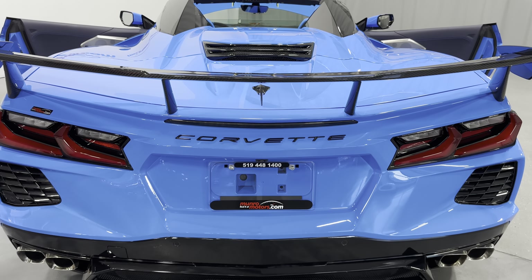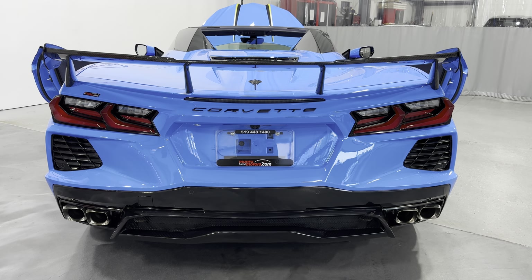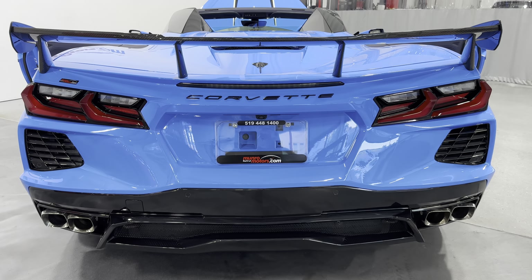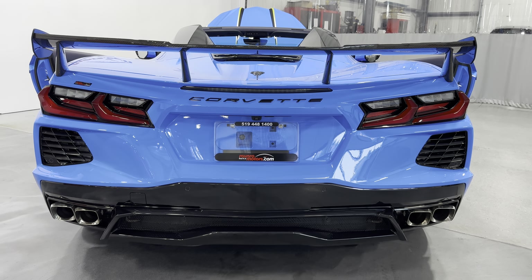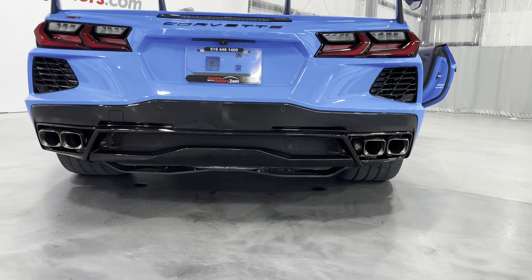Welcome to MonroeMotors.com. Here we have a 2023 Corvette 3LT convertible. This one is painted in rapid blue with a two-tone twilight and tension blue interior.